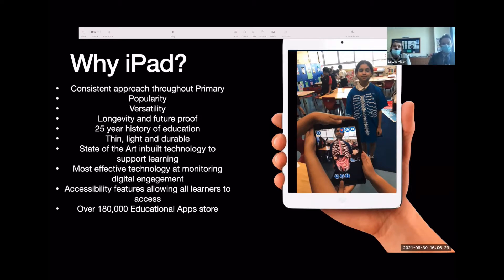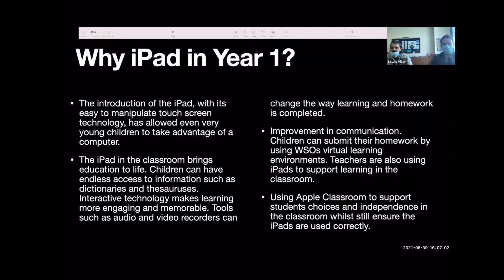The iPad is the most effective technology at monitoring digital engagement, which we'll come to later with the screen time options in Apple Classroom. The accessibility features allow students to personalise their iPad for any disabilities or specific needs. And obviously the App Store — over 180,000 educational apps and still adding — making it the safest store available.